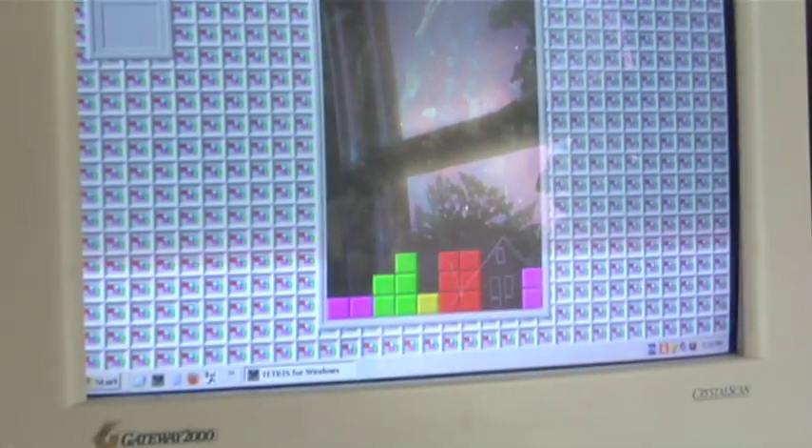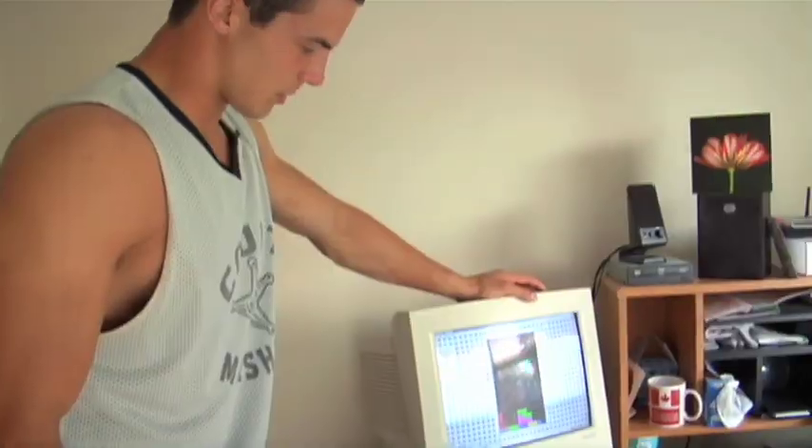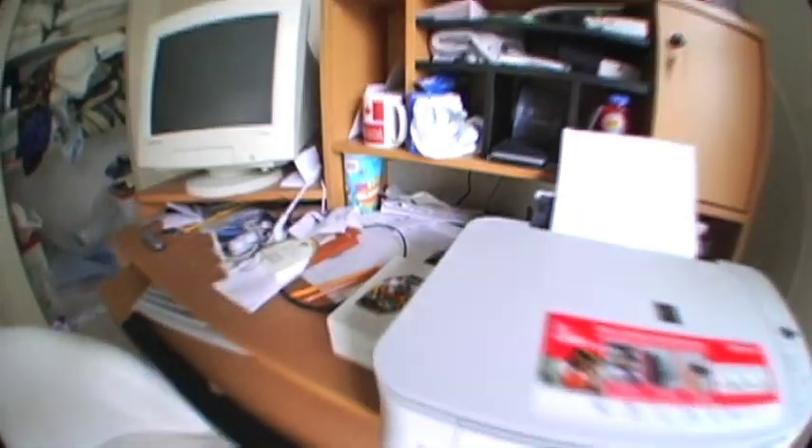When Kirk first moved in, he heard all these clicking noises coming from the office. He kind of got a little suspicious, and I said, that's Pete playing his Tetris. There's my computer, and here's my printer-scanner combo.